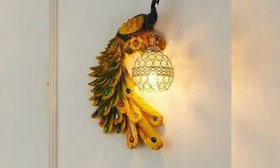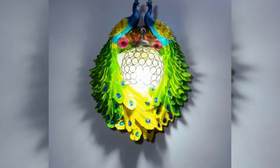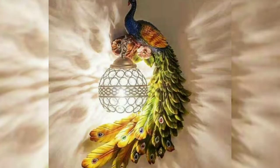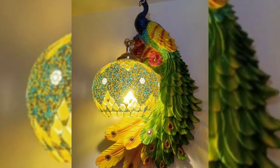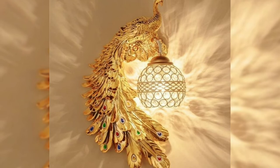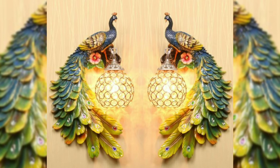This peacock antique wall lamp light is a perfect choice for your living room, bedroom decoration, home decor, and kitchen light. It is also perfect for any magical fantasy in a child's bedroom. All these peacock wall lamps are very stunning and beautiful in your home decor — available in single peacock design and double peacock design.